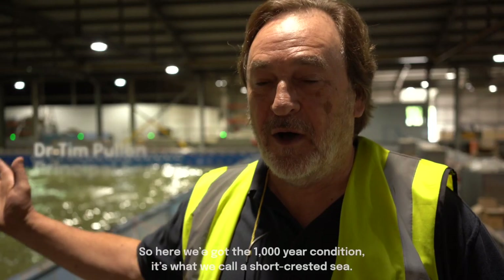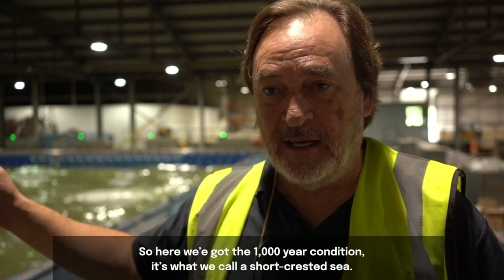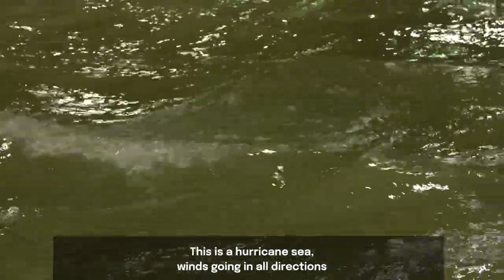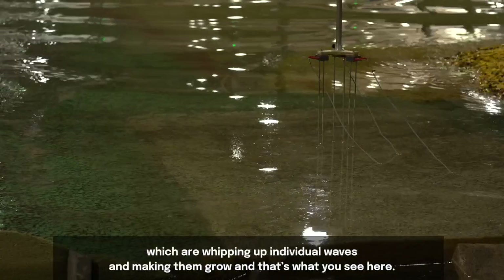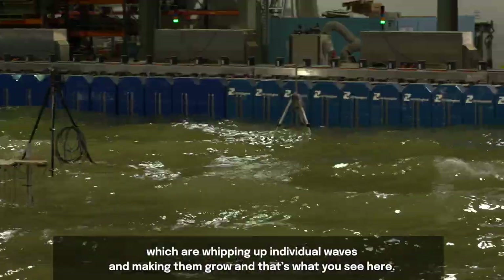Here we've got what we call a short-crested sea — this is a hurricane sea. Winds going in all directions whipping up individual waves and making them grow, and that's what we see here.